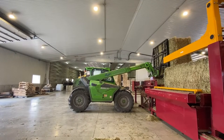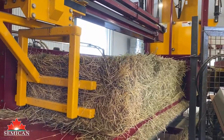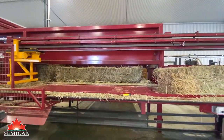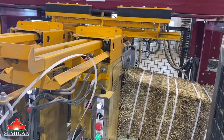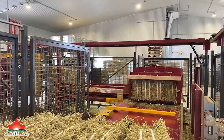The popularity of compressed hay is growing every year. It offers a wide range of benefits, but most of all it is easy to store. Whether you are a dealer or an everyday user, our compressed hay is offered in a variety of options.